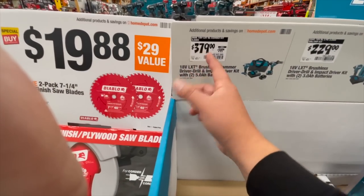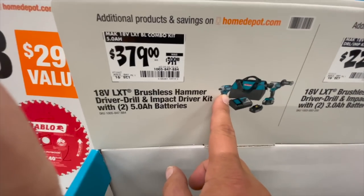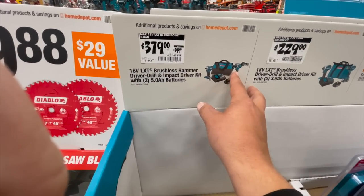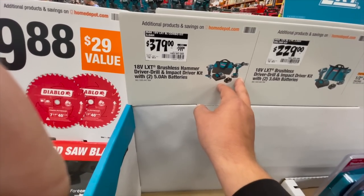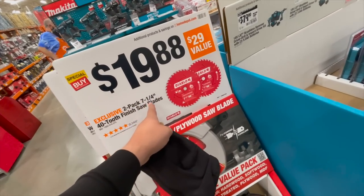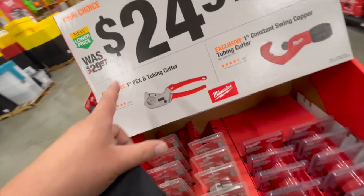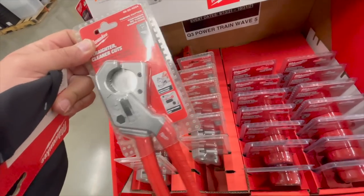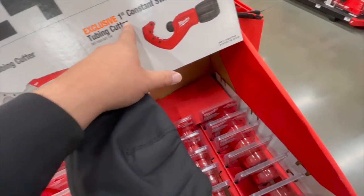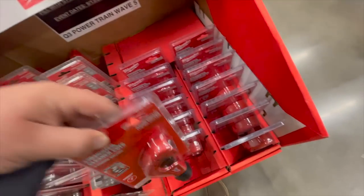$379 — that's actually a save of $20 from $400. This is my favorite impact driver, the XPH14, comes with two 5 amp hour batteries, charger, and a bag. $20 for a two-pack of 7.25-inch 42-tooth finish saw blades. $24 for their PEX and tubing cutter. I like that — and the 1-inch constant swing copper tubing cutter — not too shabby.